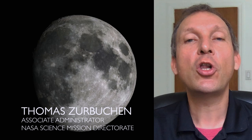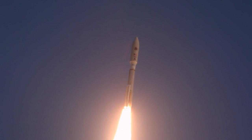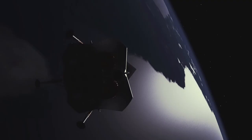To send VIPER to the Moon, we're leveraging industry as part of our Commercial Lunar Payload Services Program, a program designed to send science instruments and technology payloads to the surface of the Moon.